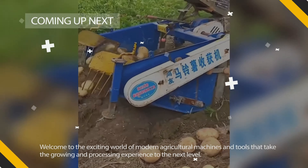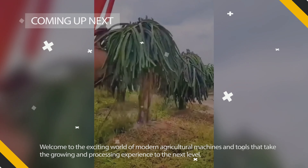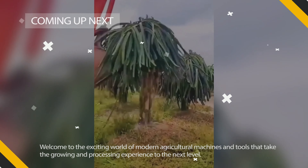Welcome to the exciting world of modern agricultural machines that take the cultivation and processing experience to a new level of satisfaction. In this video, we will talk about mechanisms that can harvest crops not only quickly and efficiently, but also beautifully.